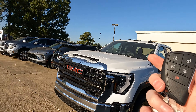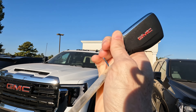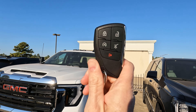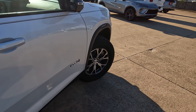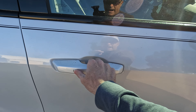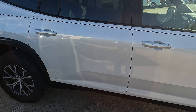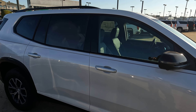Here is your remote. It has remote start, lock and unlock, a power tailgate button, and your panic button. On the door handles, when you have the remote on your person, you've got a passive entry button on the front and rear doors. You can come to either door and lock or unlock all four doors — very convenient, especially if you need to come to the back doors first.